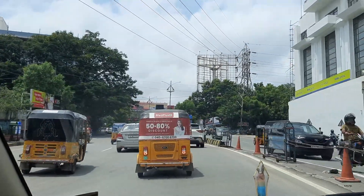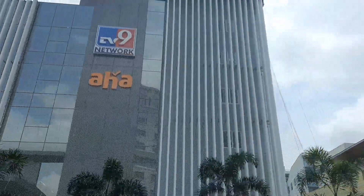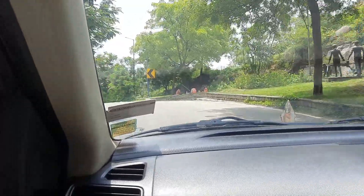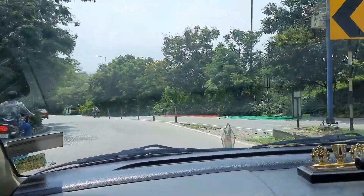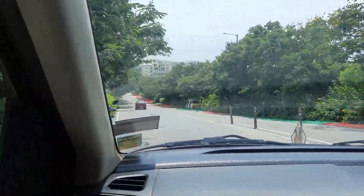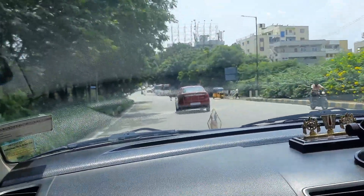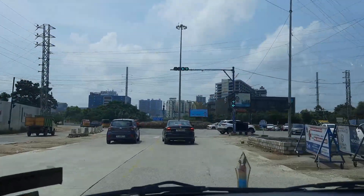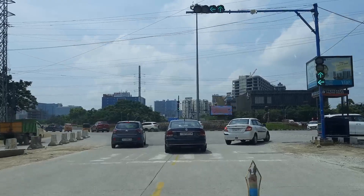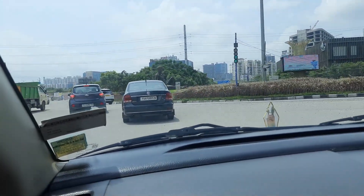After getting down from the Panjagutta flyover, we are moving forward towards KBR Park. On the left we found TV9 and AHA office. After crossing KBR Park we have come down to the Film Nagar road, and then we have finally arrived at the outskirts of the Hyderabad city near Gachibowli and the Outer Ring Road area.